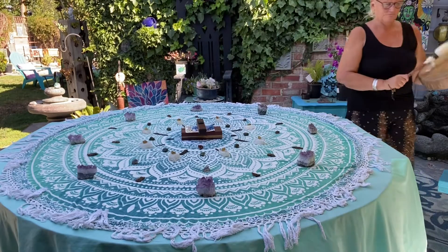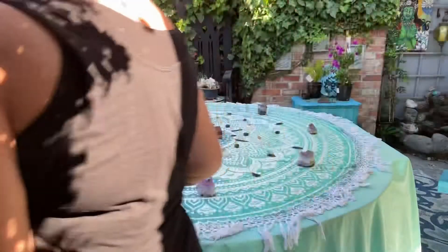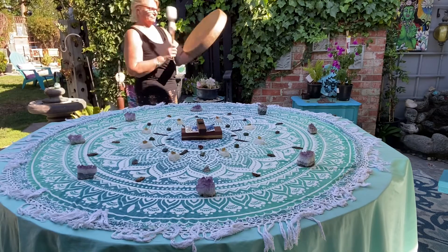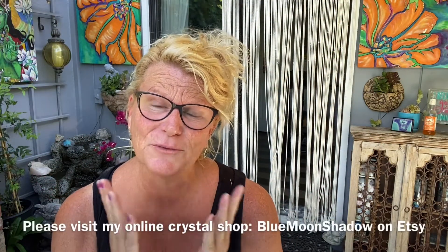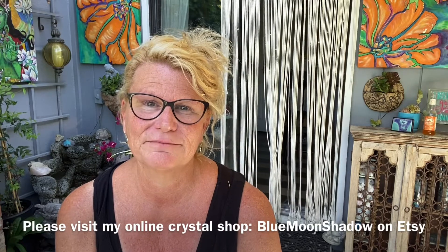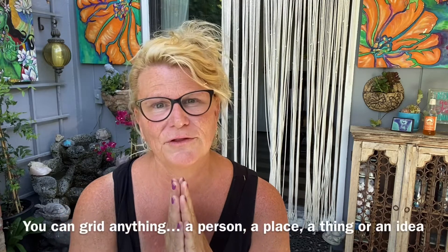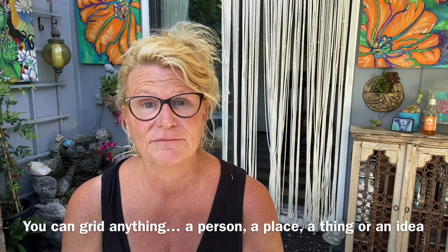Shout out to the south. Pretty easy, right? And so beautiful, so meaningful. With the placement of every stone I'm thinking of that energy seeping in to the items here for my son. It's really a beautiful ritual, a beautiful tool, a beautiful way to really amp up and focus energy in a certain direction.